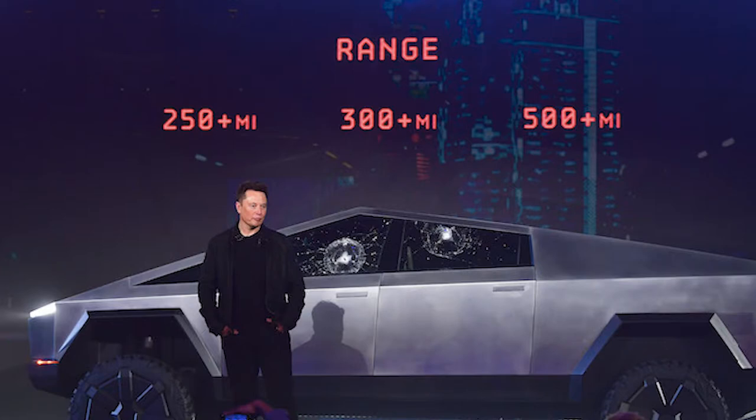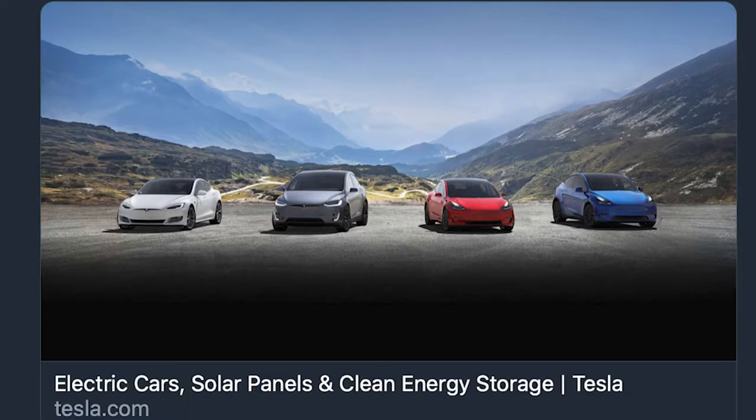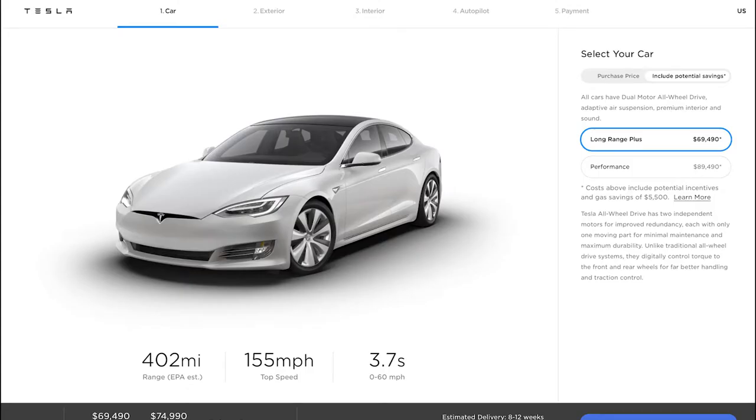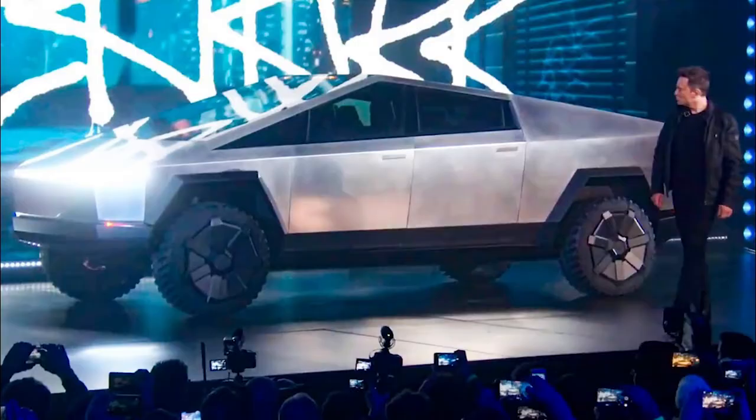And with the new battery technology, they might be able to put the million-mile battery into the Cybertruck or any Tesla vehicle for that matter. Tesla produces the Model S, which can now go up to 402 miles, or roughly 647 kilometers, on one charge with the current battery technology. Tesla has the capability to double the range in a year or two.